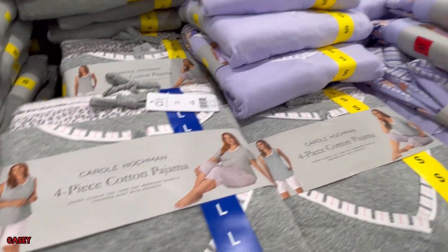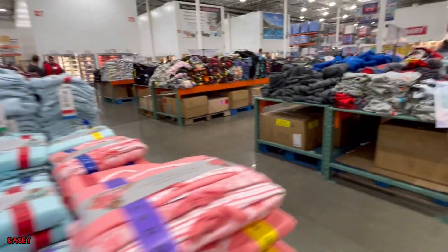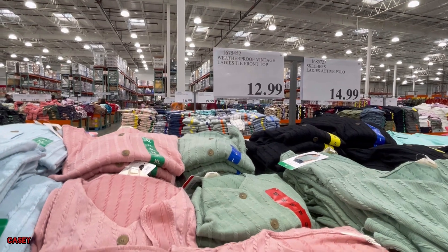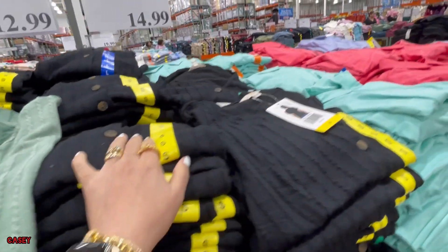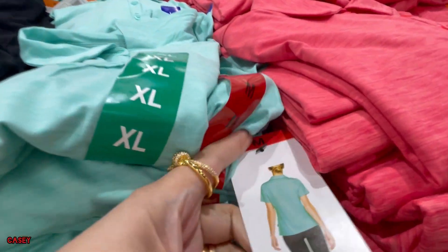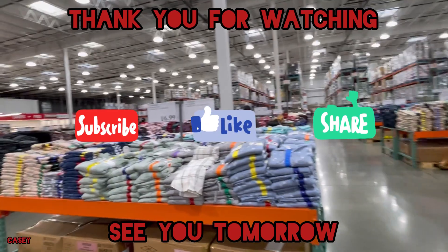They also have it in gray, purple, and green. They also have these tops — the Weatherproof Vintage ladies tie front top at $12.99, which has a tie at the front — in blue, pink, green, and black. And then they have the Skechers Active Follow as well at $14.99, coming in green, pink, and purple. Going to end the vlog now — thank you for watching, I'll see you all tomorrow, bye!